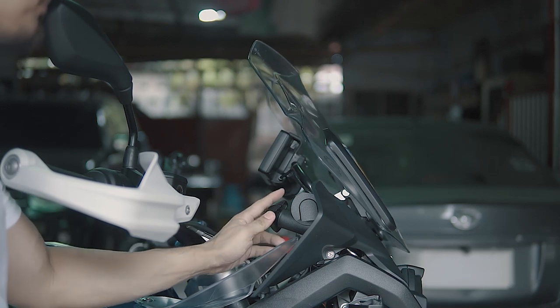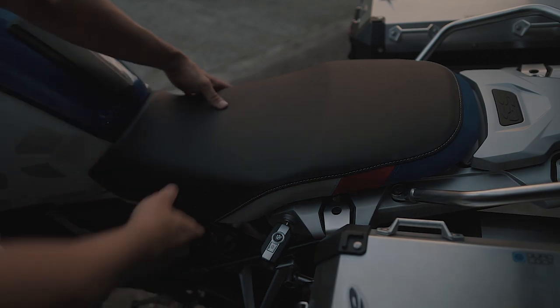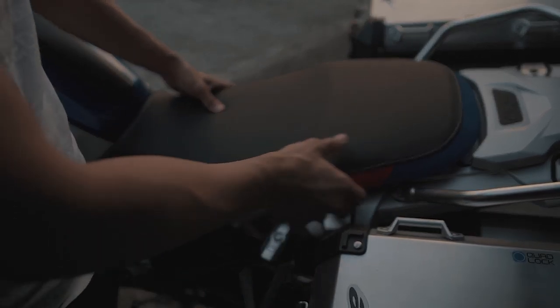You just turn the windscreen to adjust it. And the seat quality is superb — incredibly soft.